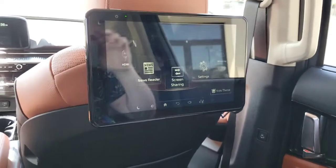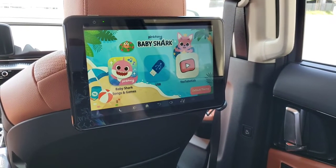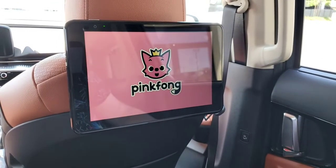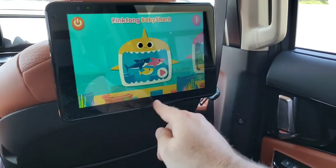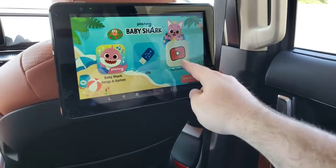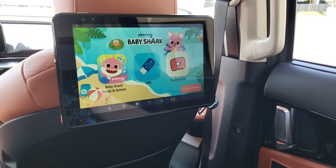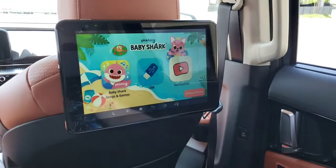The last thing about this screen is the kids theme. Because this is a van, Baby Shark is built in — so there's a component where your kids can watch built-in Baby Shark videos, and there are also some games included. You can also pre-program kids content on a USB so the kids don't get into parts of the internet you don't want them on, and you can lock it onto that kids content.